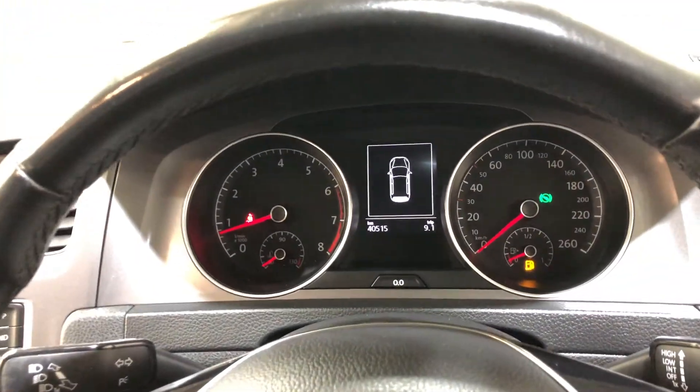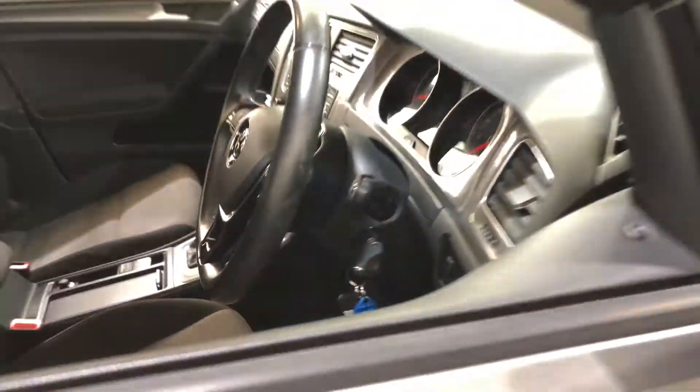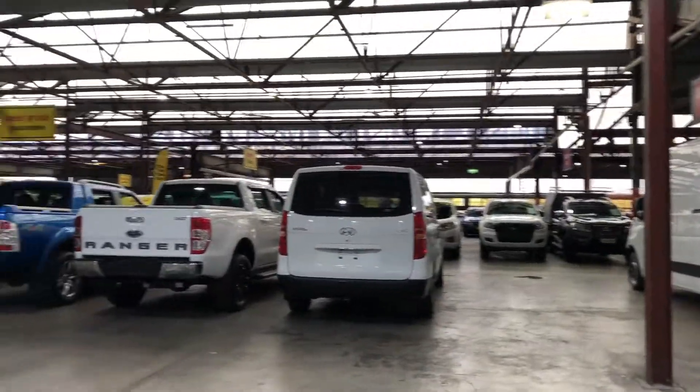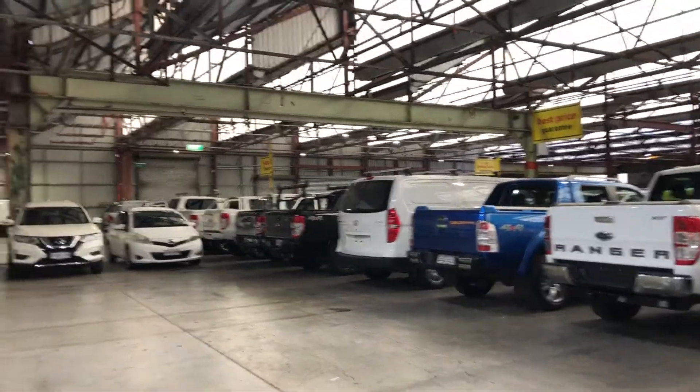This car has travelled 40,000 kilometres on the clock, and it comes with two sets of keys and a full set of books. If this Golf isn't for you, we do have over 300 vehicles on the lot with access to over 2,000 vehicles Australia-wide. Hope to see you soon. Thanks.